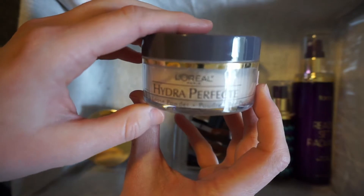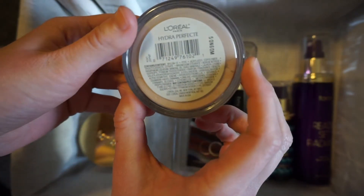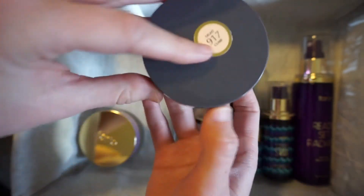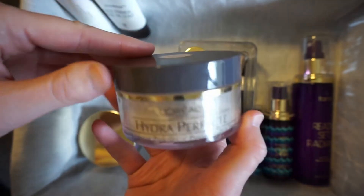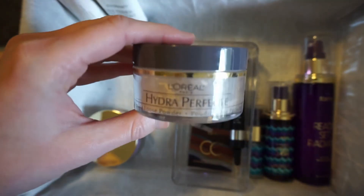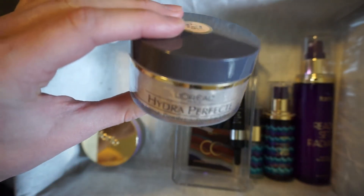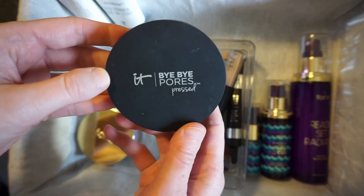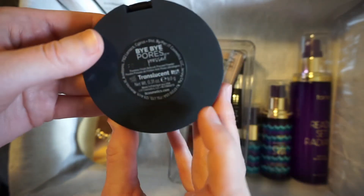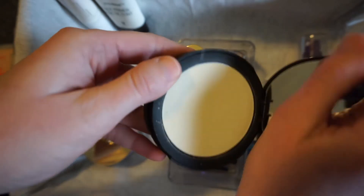I have this L'Oreal Hydra Perfect Perfecting Loose Powder in Light. I've had this a really long time — I bought it before I went cruelty-free. It's old and it's making me break out, so I'm going to toss it. I also have the It Cosmetics Bye Bye Pores Pressed Powder in Translucent, which I use to set my under eye and usually the rest of my face.